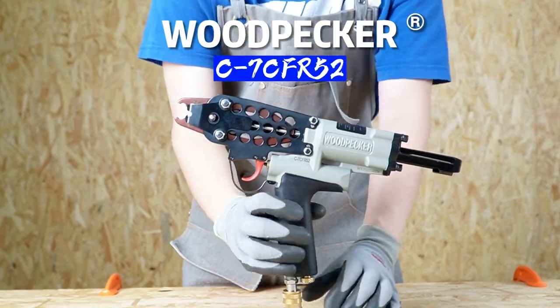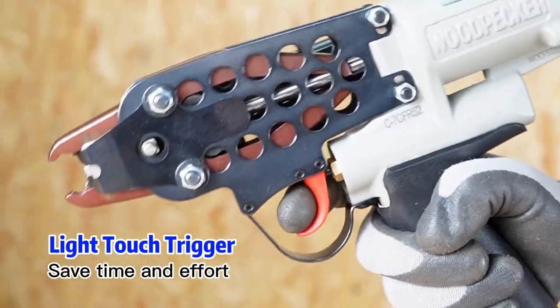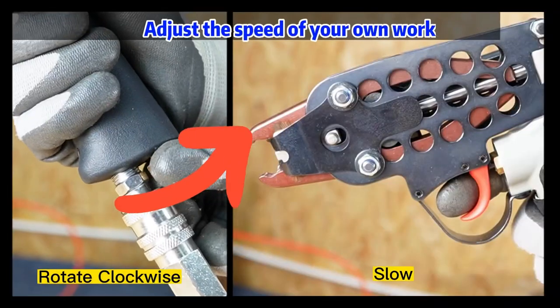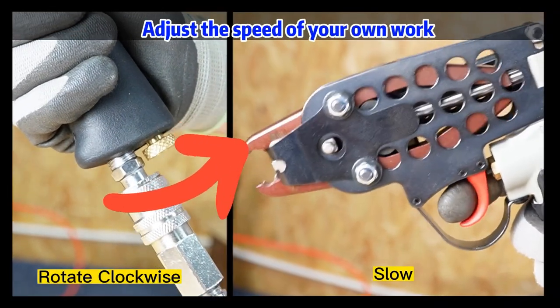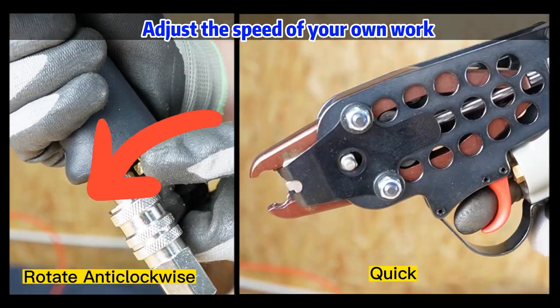Woodpecker C7C FR-15 II. Release pulling resistance and release operating at 30 by light type trigger. Adjustable fencing frequency. Rotate clockwise to slow down, rotate counterclockwise to speed up.